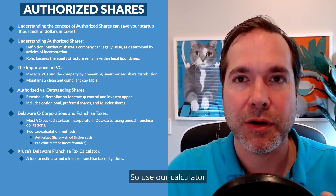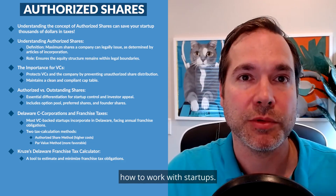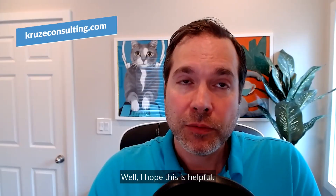This is why we have developed a Delaware franchise tax calculator on our website at Kruze — it's a tool designed to help you estimate your franchise tax obligations. If you see that you have a huge Delaware franchise tax, it's probably because somebody's using the authorized share method, and that's not the right calculation method. So use our calculator and consult with a CPA who actually understands how to work with startups. I hope this is helpful and that you know a little bit more about what authorized shares are. If you have questions, reach out to us here at Kruze Consulting. Thank you.